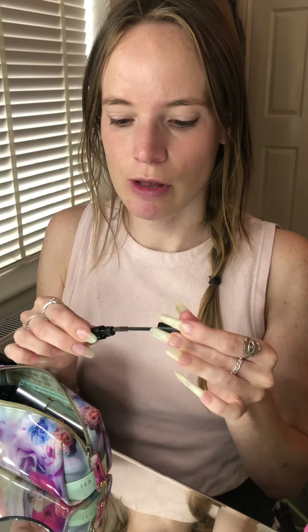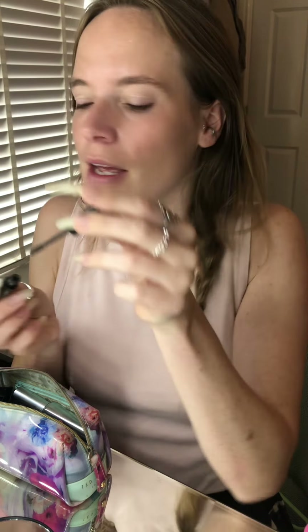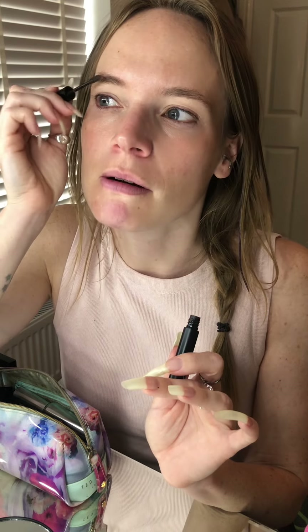I'm pretty new to the eyebrow game. For years I didn't do anything to my eyebrows, and thankfully the 2000s trend of tiny eyebrows didn't get me. But it does mean that my eyebrows can look pretty scruffy a lot of the time. I'm just combing them through. This is e.l.f. — a cheap eyebrow product. It's very slightly pigmented, but it's more just about combing them out.